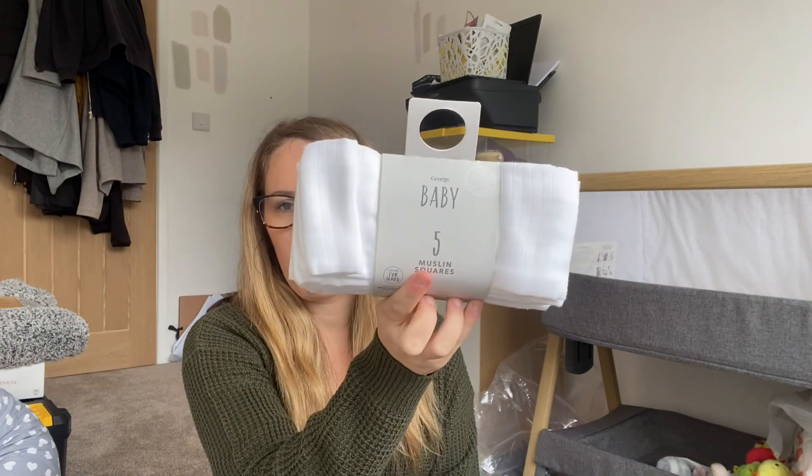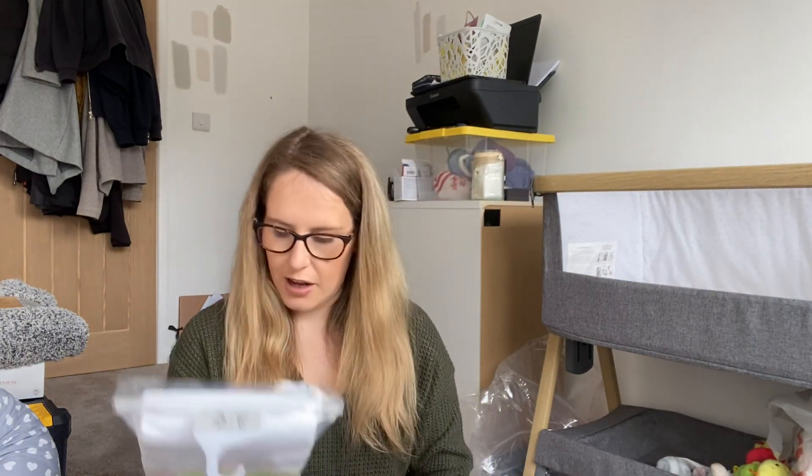Now for the clothes — I thought I'd do this last because I know not everyone's bothered, but I personally love seeing it all. Some of this stuff is brand new and a fair amount is from Vinted — literally brand new on there. We don't know the gender and we're not going to find out, so it's all neutral. We've got a mixture from newborn to six or nine months. For Christmas I also got a pack of plain white muslins, some M&S short-sleeved vests, and some more vests from Primark, both in zero to three months.